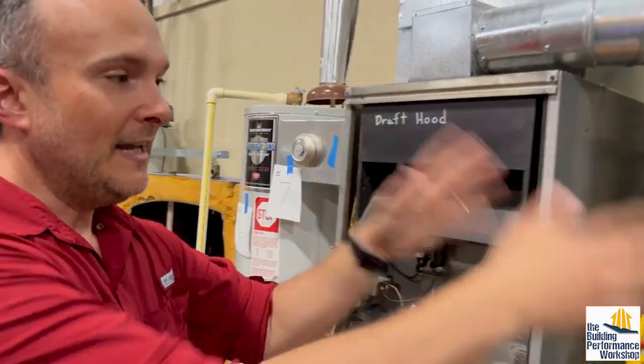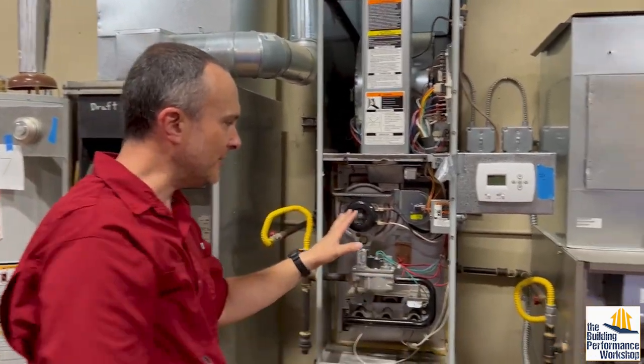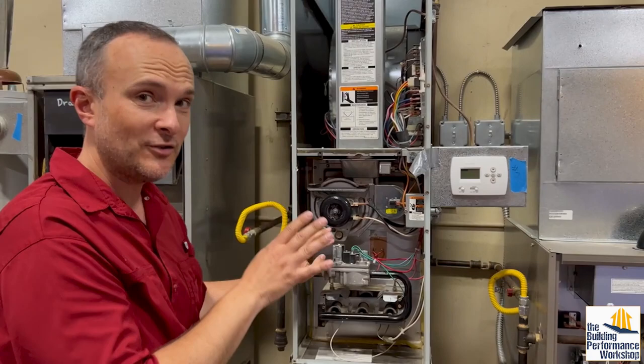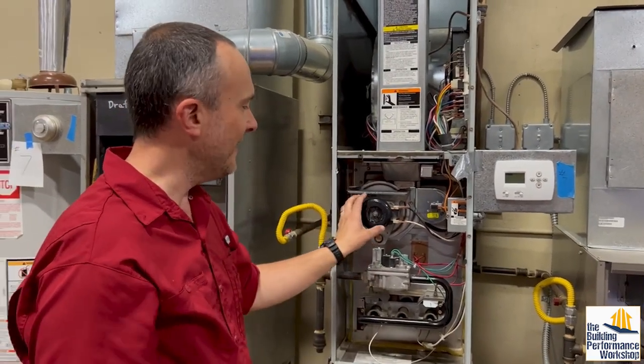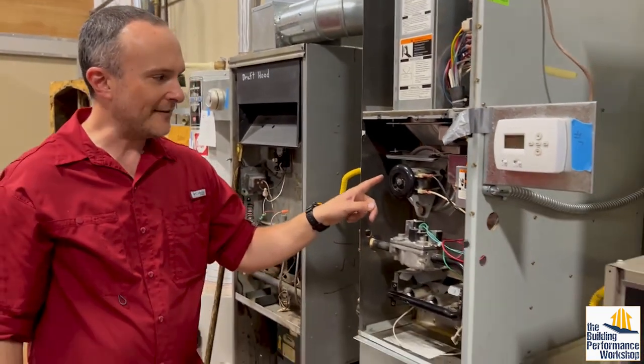Natural draft is then replaced by an 83% — this one is 80 to 83% efficient, and that's how they're manufactured; they're probably less efficient than that if they're older. This right here is called a draft inducer, and this type is called an induced draft system.